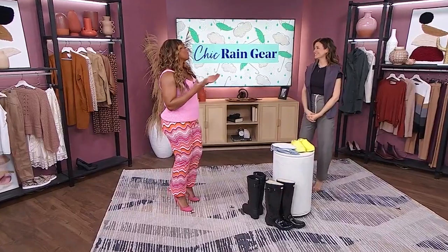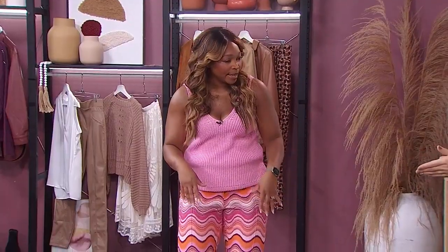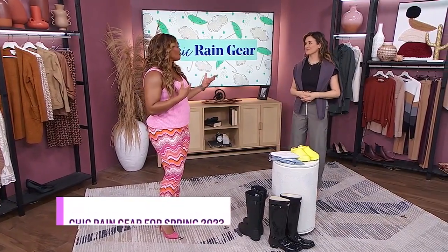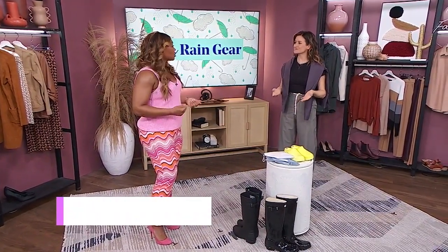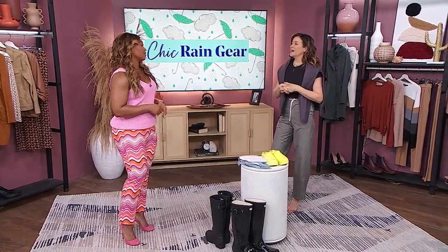Spring makes me think about blooming flowers, it getting warmer, and rain — so much rain. We really need outfits that are functional because we don't want to lose all of our style just because it's pouring rain. So talk to us about what we need to think about when it comes to rain gear.